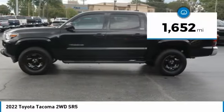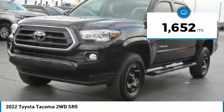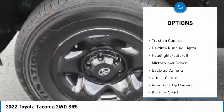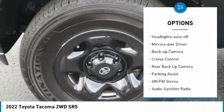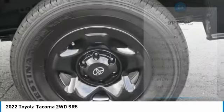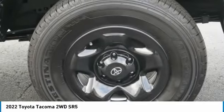This vehicle has less than 2,000 miles. Here are some of this vehicle's great options: sliding rear window, bed liner, aluminum wheels, running boards, traction control, daytime running lights, headlights auto-off, mirror memory, backup camera, and cruise control.